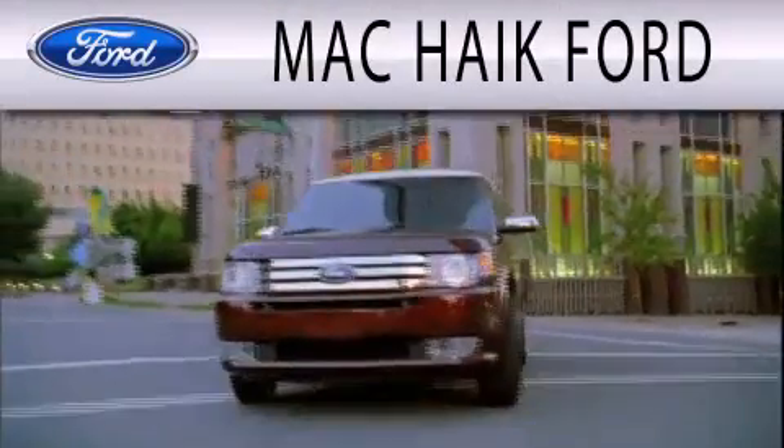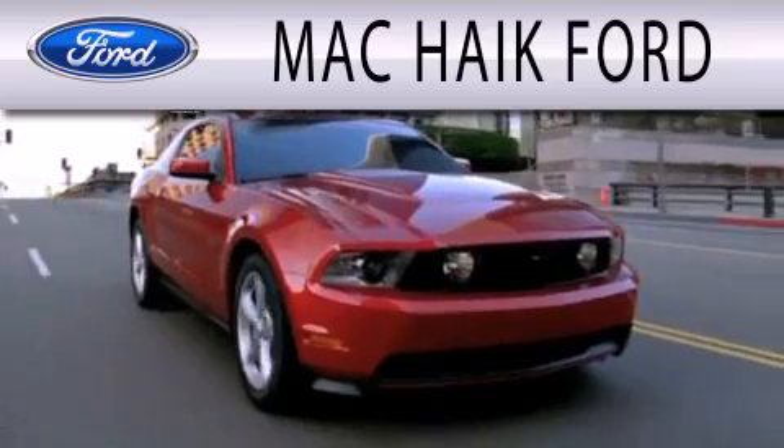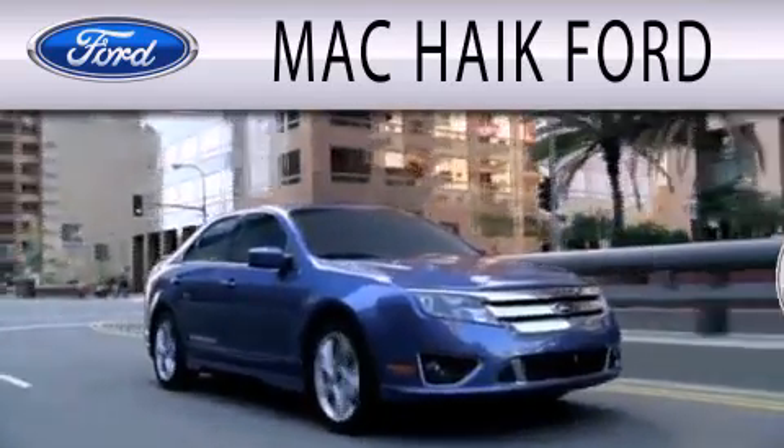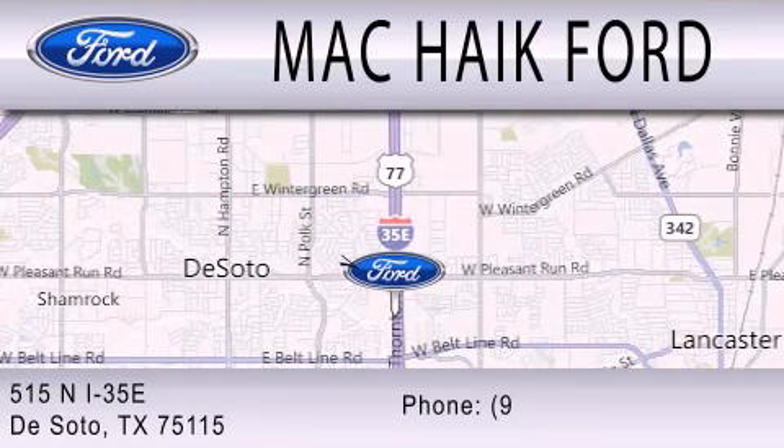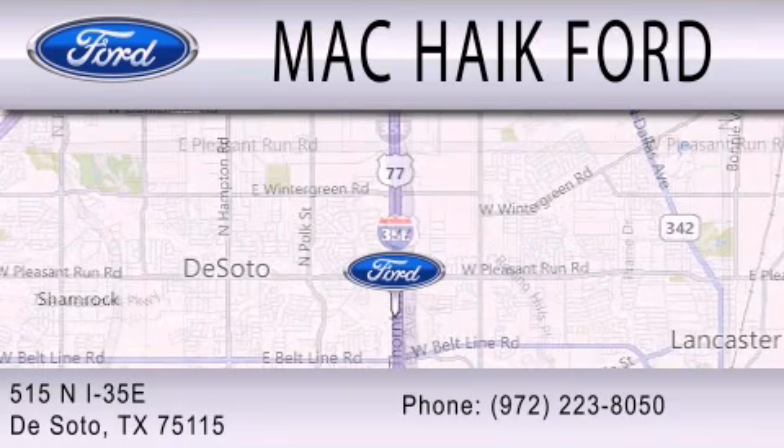Mack Hike Ford is dedicated to doing everything possible to ensure that the experience you have selecting your next vehicle is as pleasant as possible. We are located at 515 North Interstate 35 East in DeSoto.